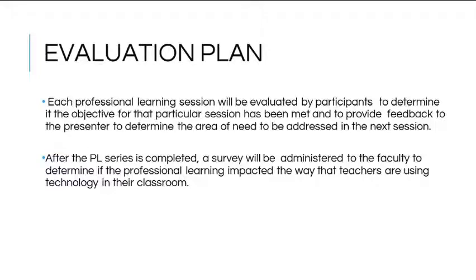After the professional learning series is complete, the final product will be to design and implement a post-survey. The analysis of the results will help measure the success of the project and whether or not the objectives were met.